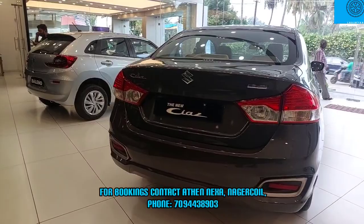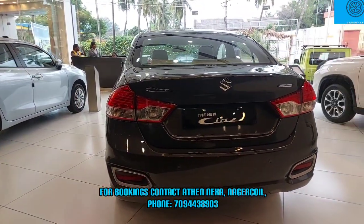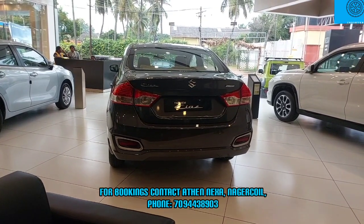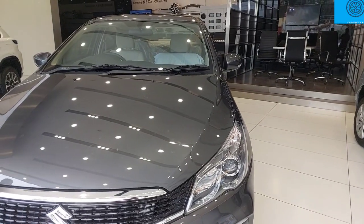In this car, we have dual airbags, ABS, EBD brake assist, and electronic stability program. We have an automatic torque converter gearbox, plus a manual 5-speed gearbox.